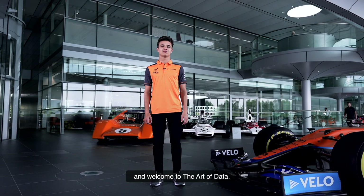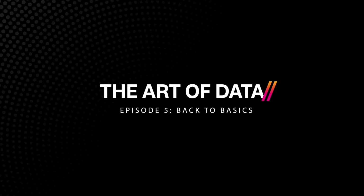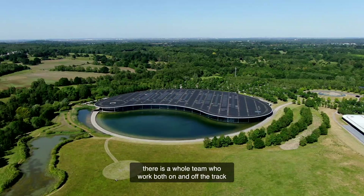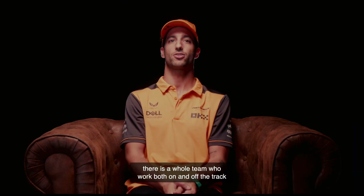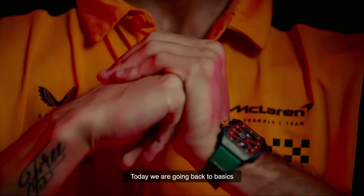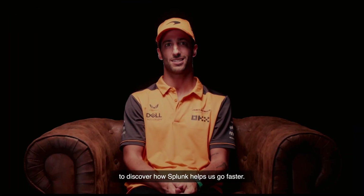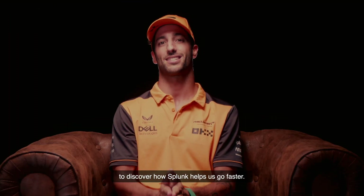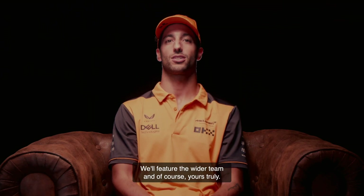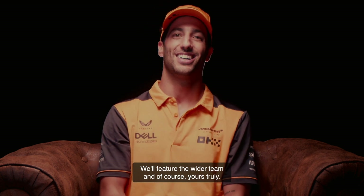Hello, I'm Lando Norris, and welcome to the Art of Data. Hi, I'm Daniel Ricciardo, Formula One driver. Here at the McLaren Technology Center, there is a whole team who work both on and off the track, helping me to push the car to the limit. Today, we are going back to basics to discover how Splunk helps us go faster. We'll feature the wider team, and of course, yours truly. Let's get stuck in.